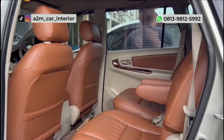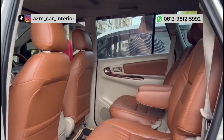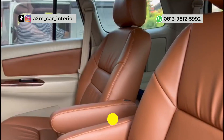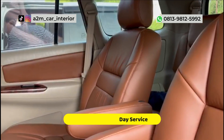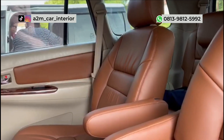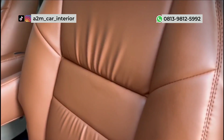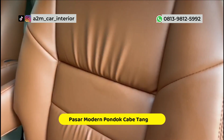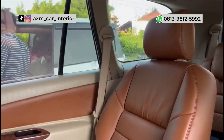Untuk Sobat A2M yang ingin memodifikasi interior mobil kesayangannya, bisa langsung datang ke workshop A2M Car Interior, karena kita memiliki sistem pemasangan one day service. Jadi Sobat A2M bisa menunggu langsung di workshop A2M Car Interior untuk pemasangannya. Sobat A2M bisa langsung datang ke Pasar Modern, atau bisa search di Google Map A2M Car Interior.